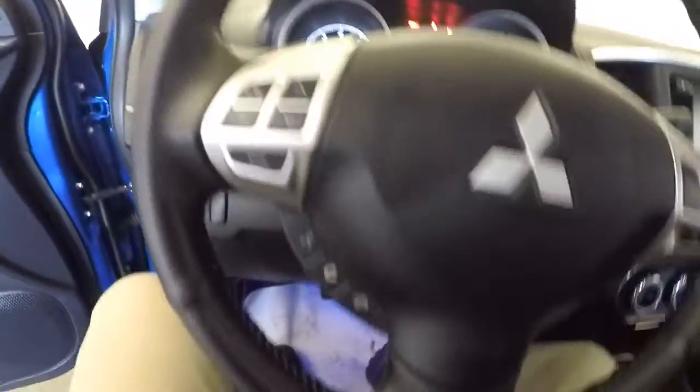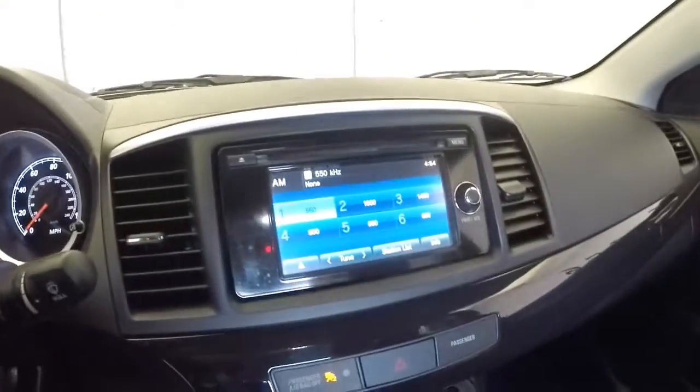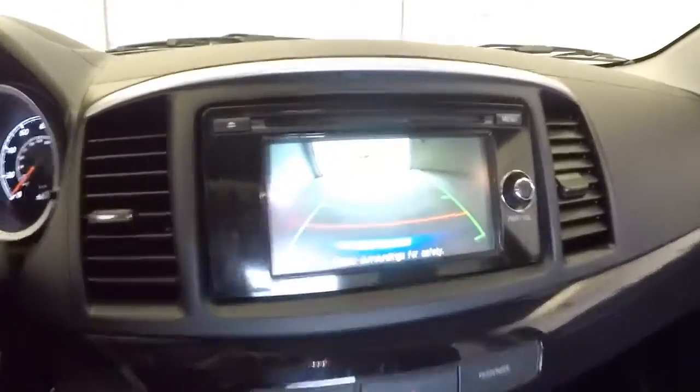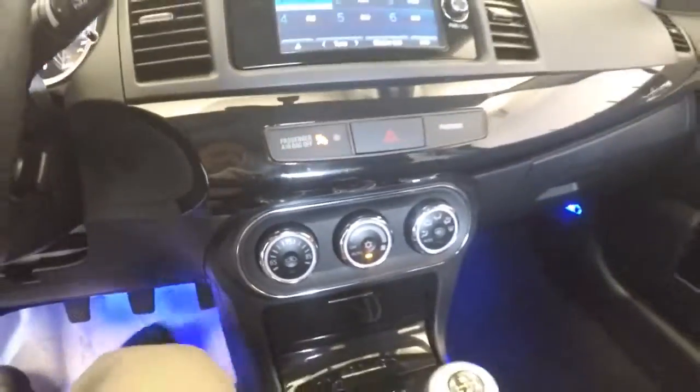Audio controls mounted on the steering wheel, cruise control, AM/FM radio, CD player, and a rear parking camera. There's also a manual stick shift, air conditioning, and heat controls.